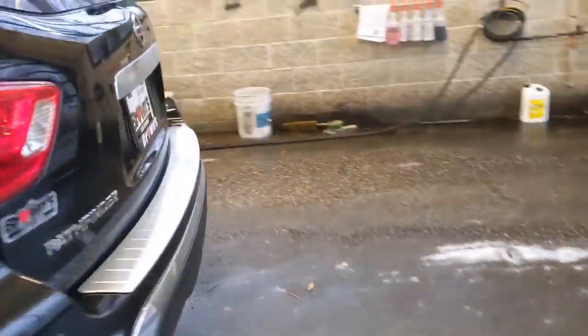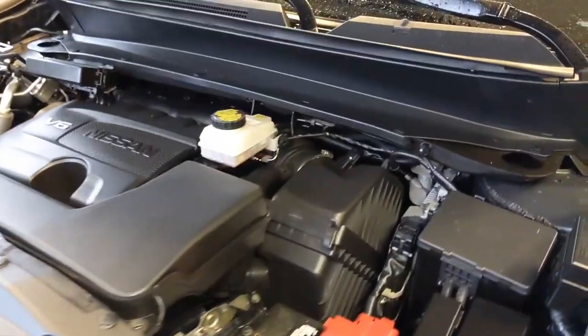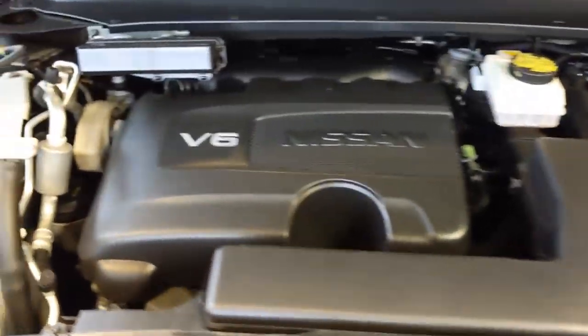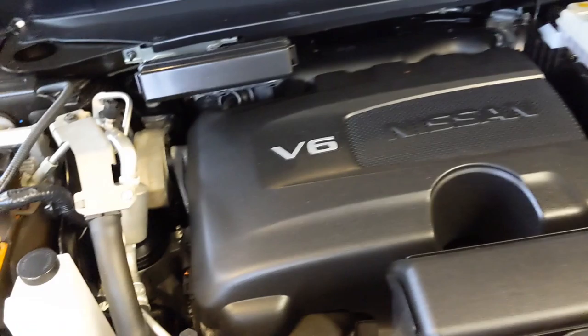It's kind of wet out here so the tires aren't dry, but you can still see that the tread is in great condition. Taking a look underneath the hood, you're going to see the 3.5 liter V6 engine. It's got a CVT transmission. This vehicle is four-wheel drive, and the fluids over here are clearly marked and easily accessible.